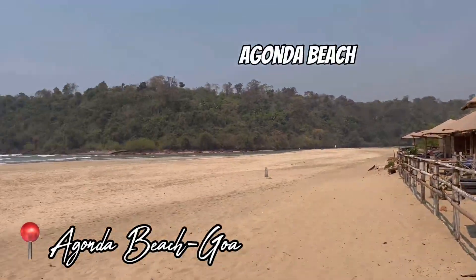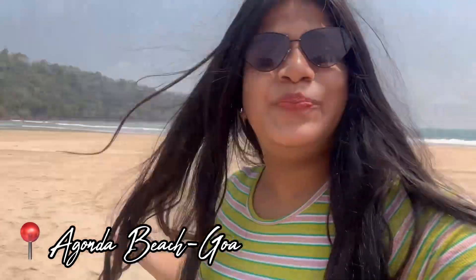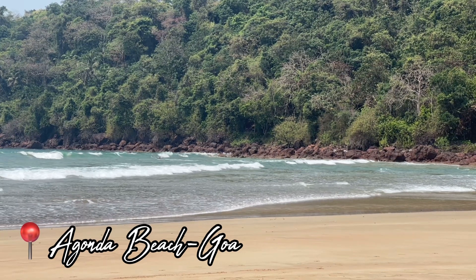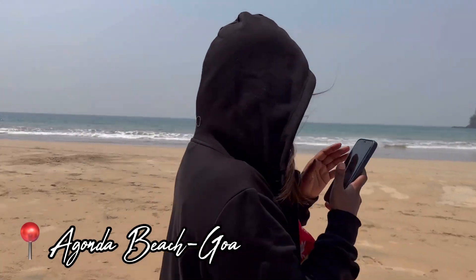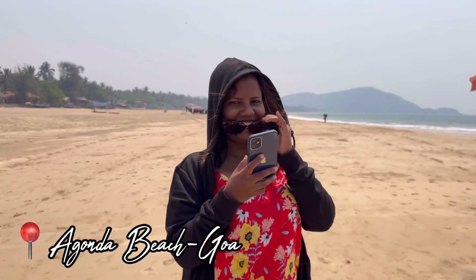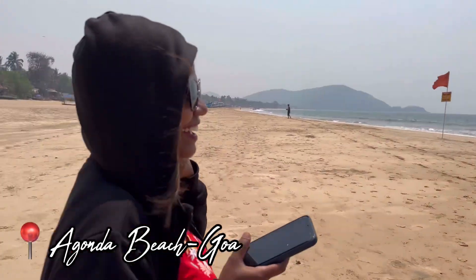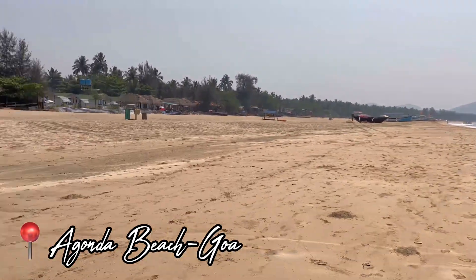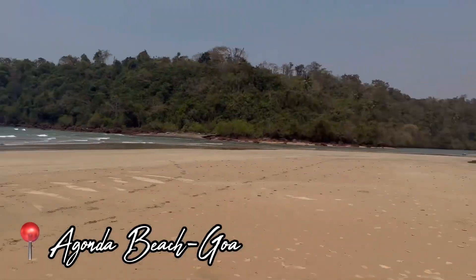Guys, just look at this beach — look at it! How beautiful this beach is, so pretty, super super clean. This beach is like pure peace. I can only see one other person here, and there is nobody else. It's like it's just ours — just look at it!